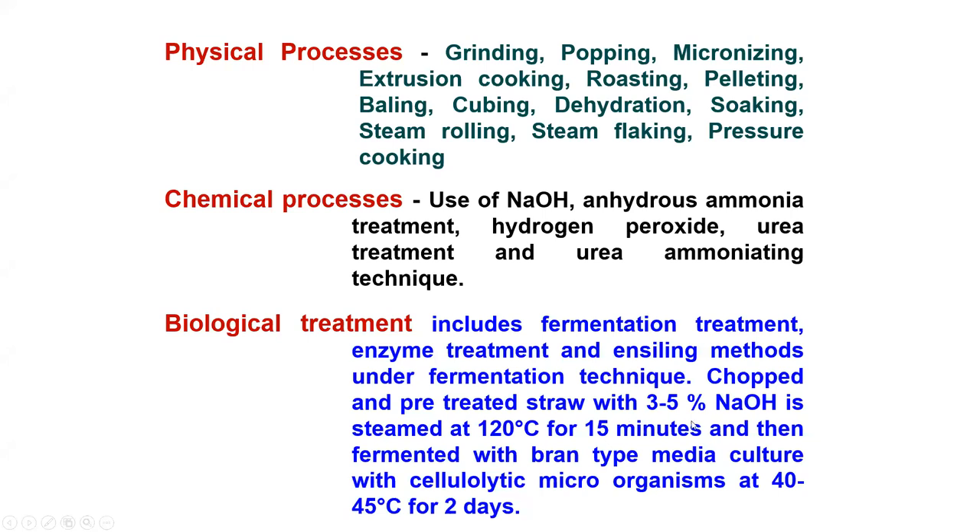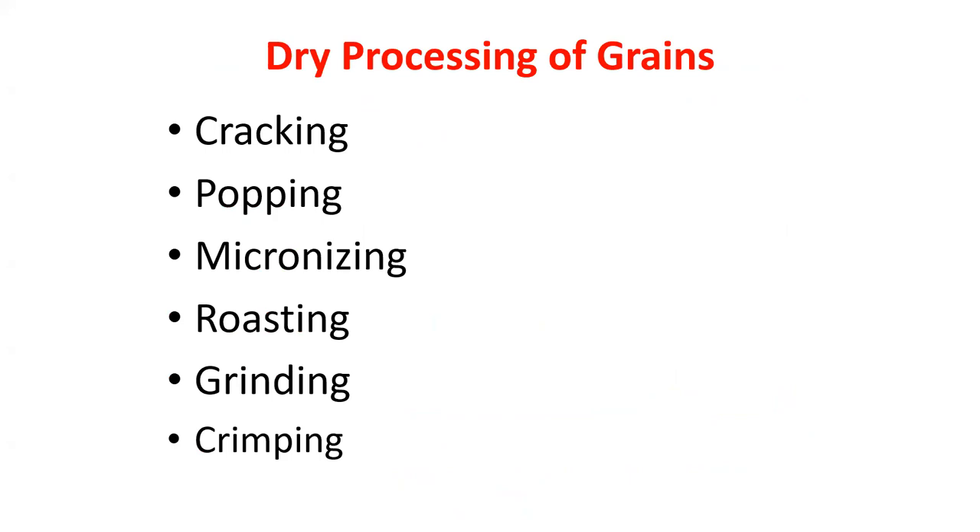The fermentation technique involves chaff and pre-treated straw with 3–5% urea, steamed at 120°C for 15 minutes, then fermented with a plant-type media mixture with cellulolytic micro-organisms at 40–45°C for two days. Dry processing of grains includes cracking, popping, micronizing, roasting, grinding, and hulling.